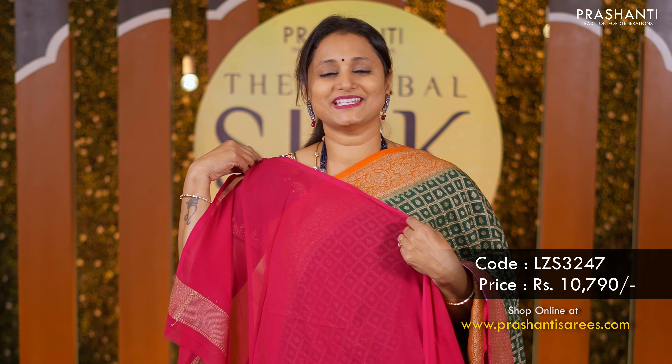Pastel pink with peach — a very subtle and sober color combination with contrast borders along with antique buttas in the body. A rich pallu and a matching brocade blouse priced at 13,490.